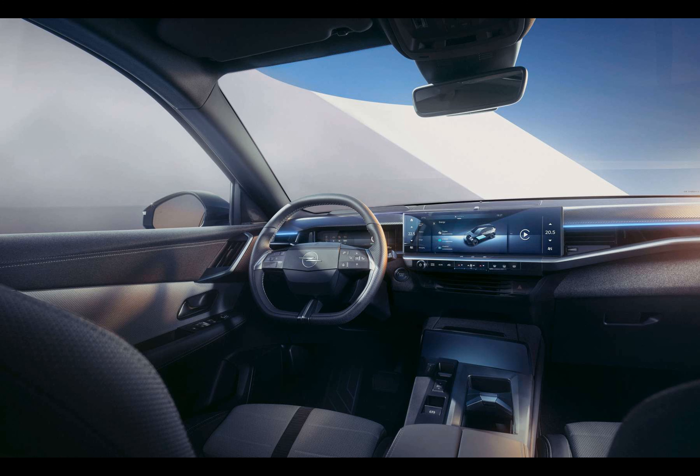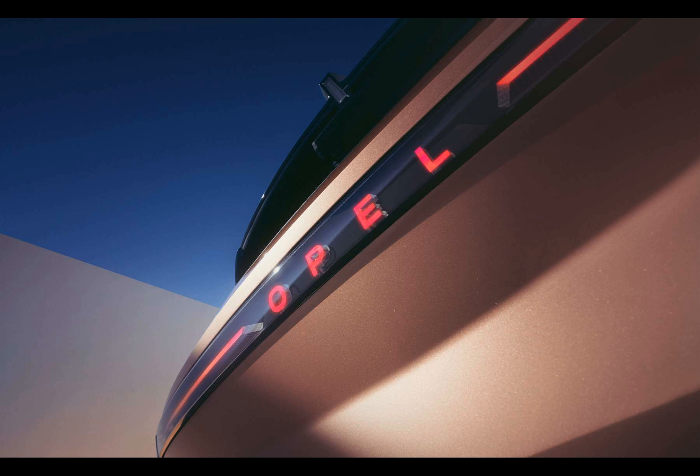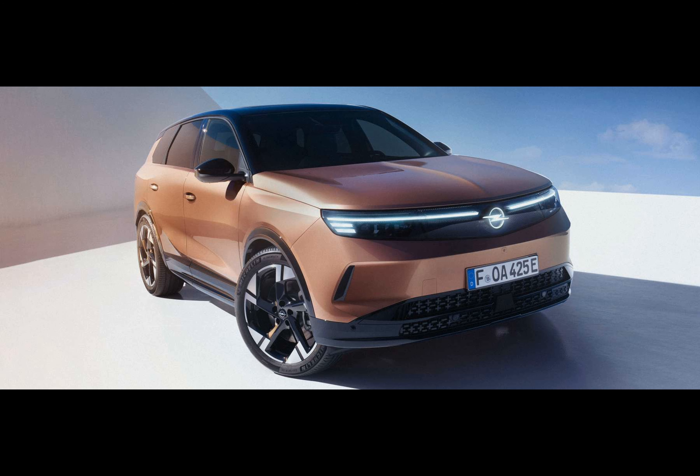The headlights' IntelliLux Pixel Matrix HD system detects traffic with built-in cameras. By automatically dimming or shutting off specific pixels, it prevents blinding other drivers with excessive light. The Grandland will also show welcoming and farewell animations using graphic projectors positioned in front of the vehicle.